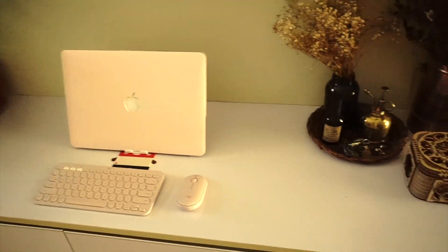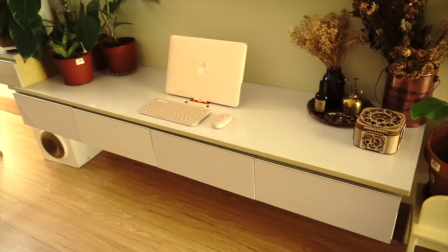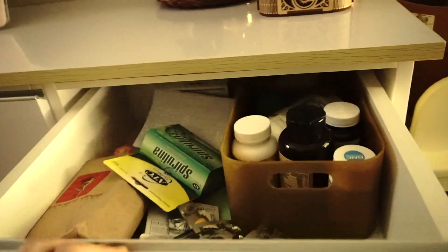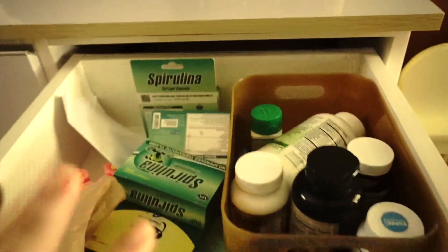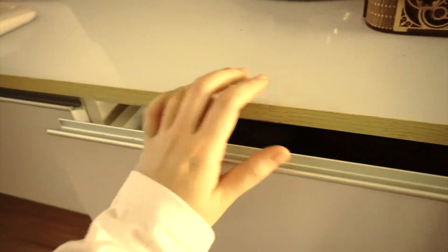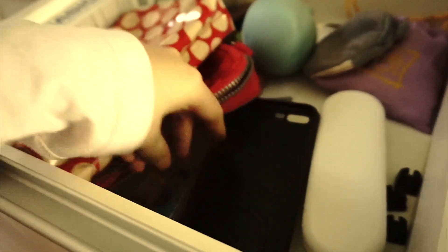Here are the drawers. Let me warn you guys, the inside of these drawers are so messy. In the first drawer, I store my medicines and supplements. Yep, this one is not so bad. Here, I store pouches and phone cases.